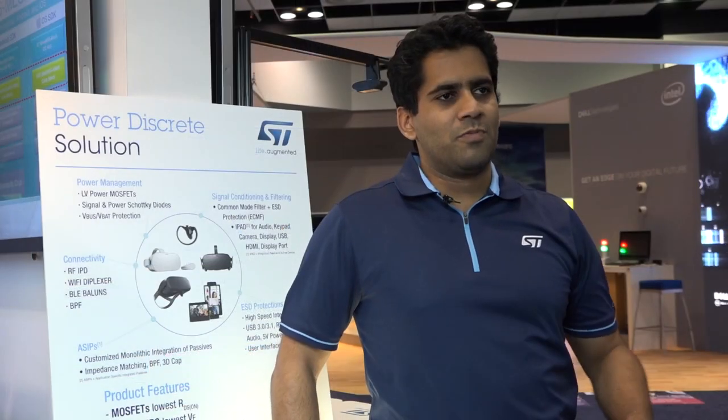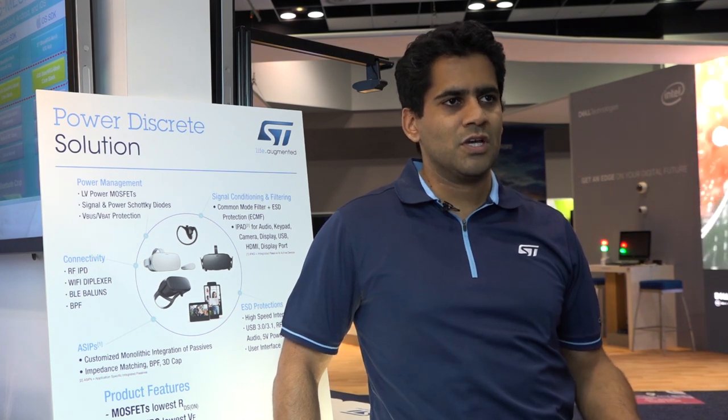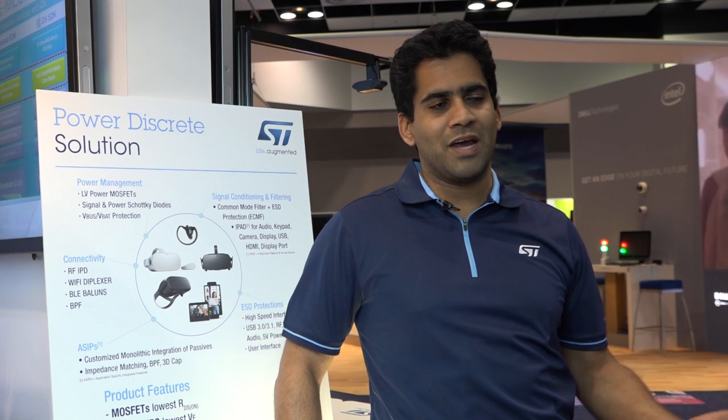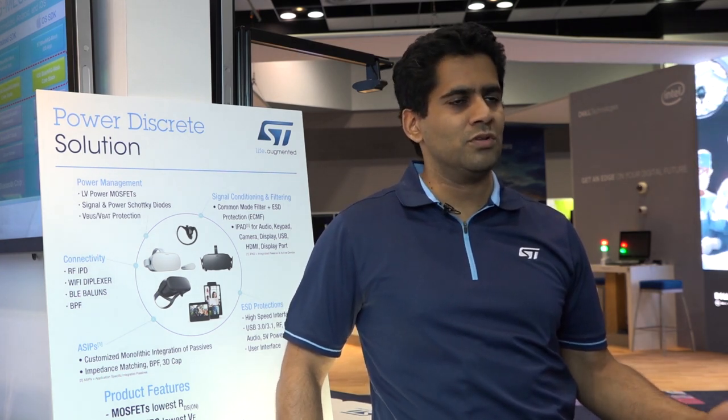We not only provide ESD protection devices, but we also provide ESD protection with integrated EMI filters and common mode filters to improve EMI immunity in systems which might have wireless connectivity like Wi-Fi, Bluetooth, or cellular signals.